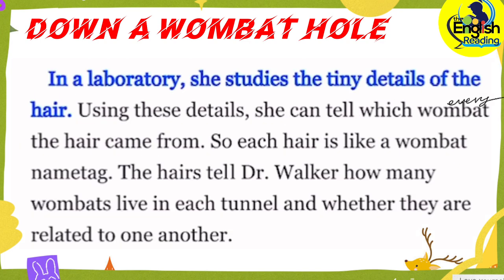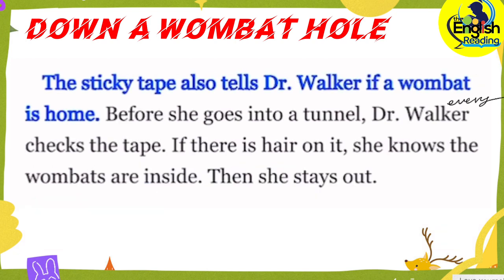In a laboratory, she studies the tiny details of the hair. Using these details, she can tell which wombat the hair came from. So each hair is like a wombat name tag. The hairs tell Dr. Walker how many wombats live in each tunnel and whether they are related to one another. The sticky tape also tells Dr. Walker if a wombat is home.